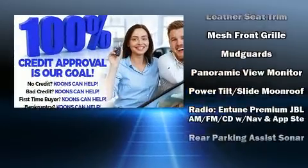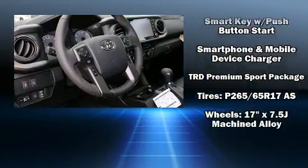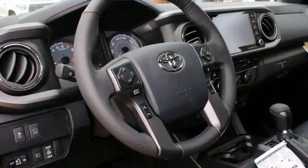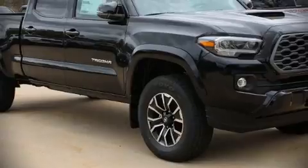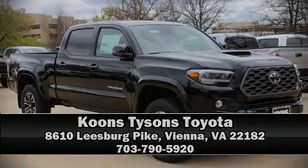For added security, Dynamic Stability Control supplements the drivetrain. Our knowledgeable sales staff is available to answer any questions that you might have. Stop by our dealership or give us a call for more information.